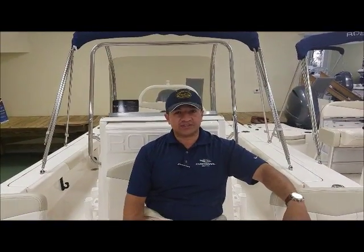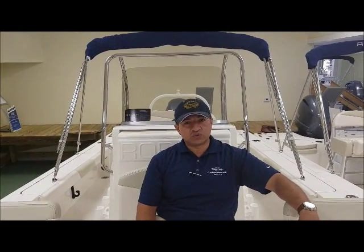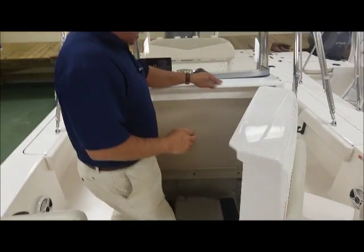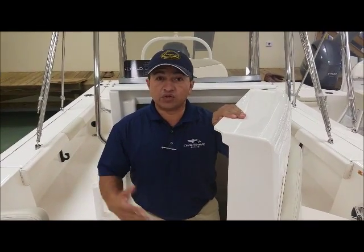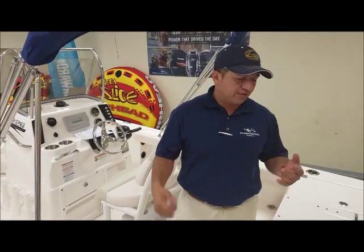The next thing I want to show you is this big compartment and head on the Rovalo 226. It's a big storage compartment with easy access to the port-a-potty. A big head compartment like this is going to give you peace of mind when you and your family are away from the dock. You have storage compartments everywhere.